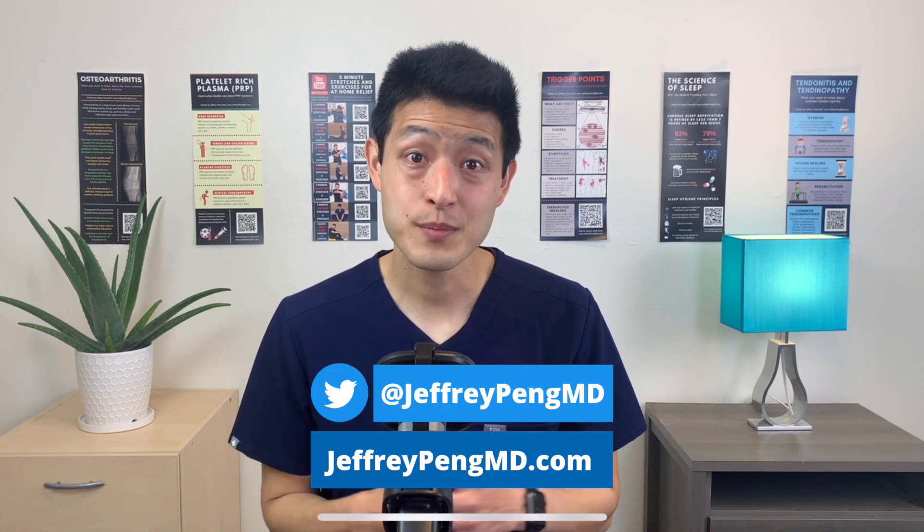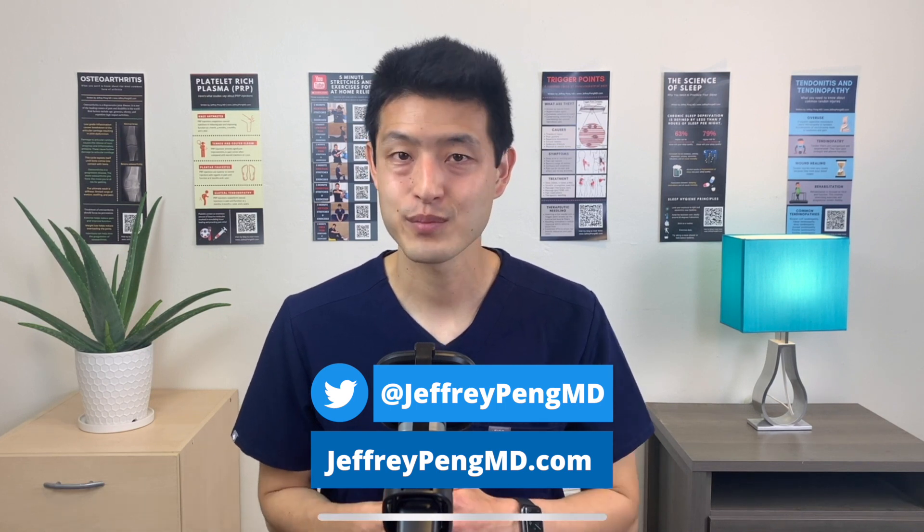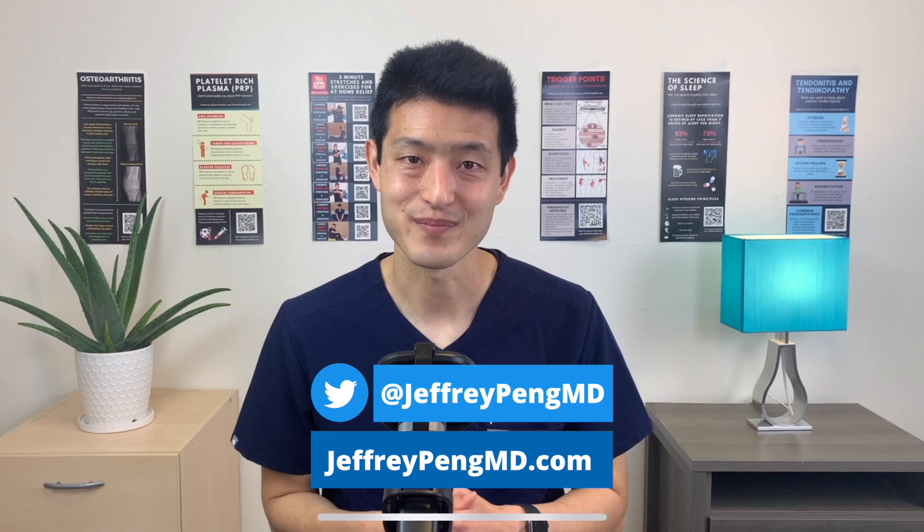Nerve hydrodissection is a very exciting treatment option with minimal to no side effects. Please share this video with anyone you know who may be suffering from carpal tunnel syndrome — they may see huge benefits with this new type of procedure. Please also consider liking the video and subscribing to my channel. You can find me on social media: I'm on Twitter at JeffreyPengMD, and I write on my blog at JeffreyPengMD.com.